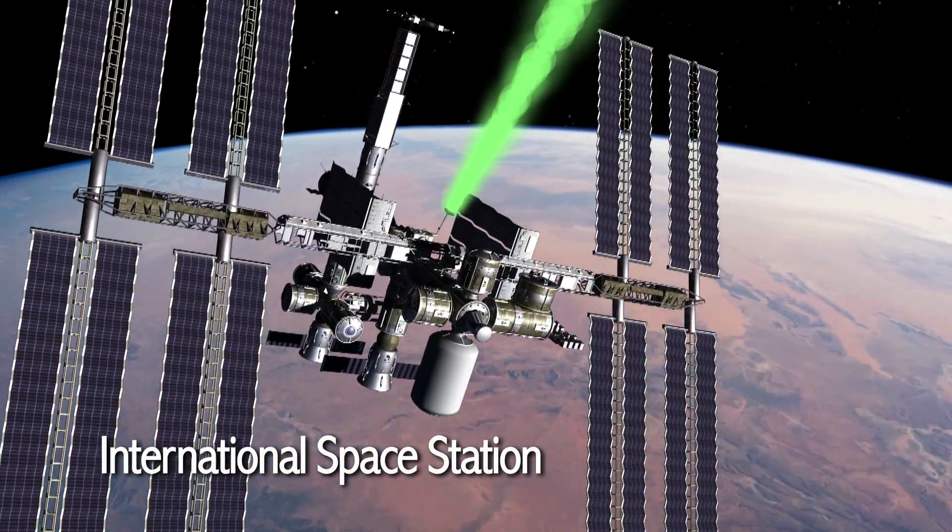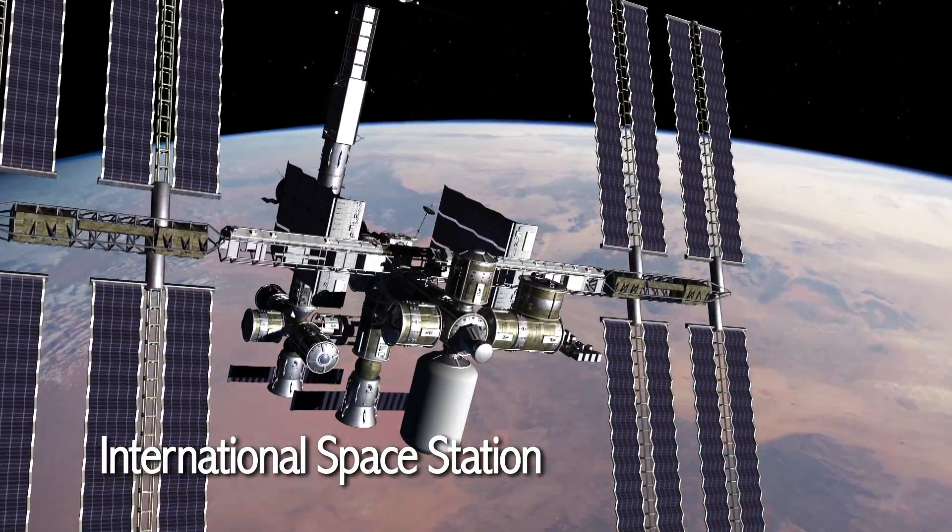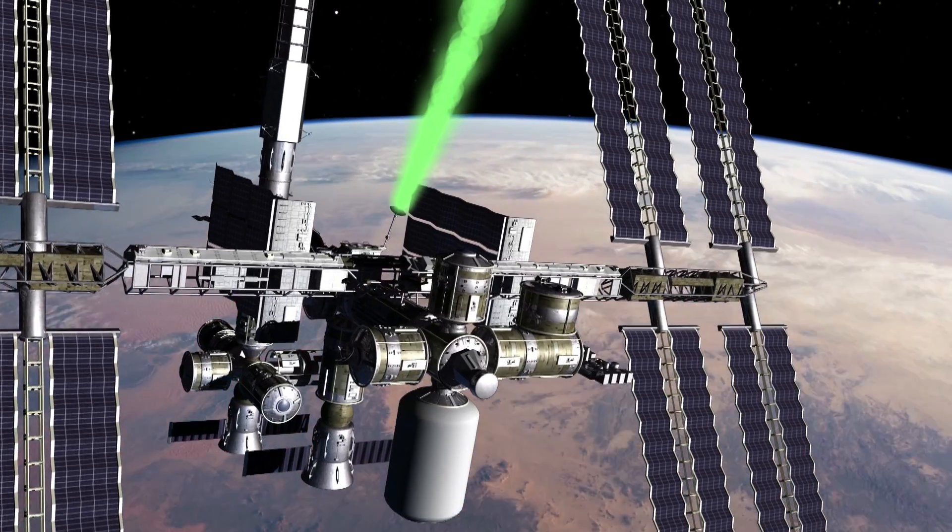The International Space Station, ISS, routes voice and video communications along with data through the TDRS fleet.